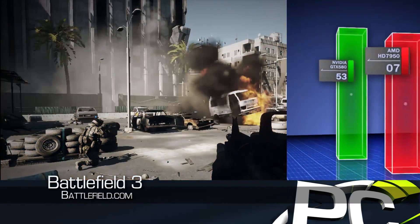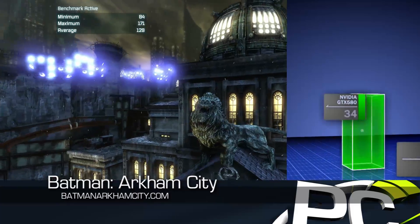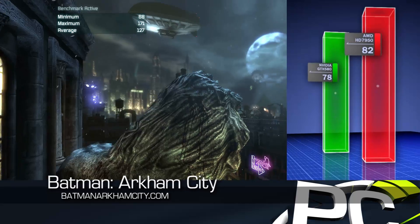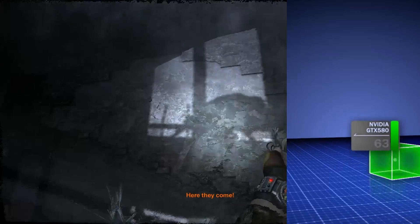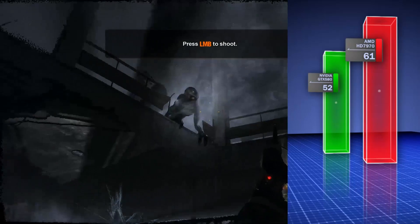In Battlefield 3, the two cards run on par with each other. In Batman Arkham City, the HD 7950 leads by 5%, and in Metro 2033, the difference is 16%. While the Radeon HD 7970 had a pretty large performance lead over the GTX 580, the new HD 7950 is a bit closer to it.